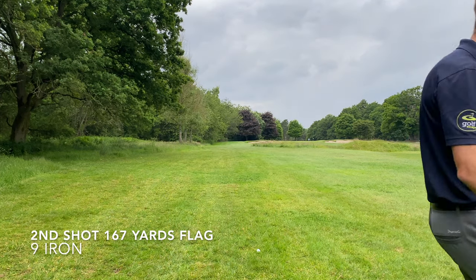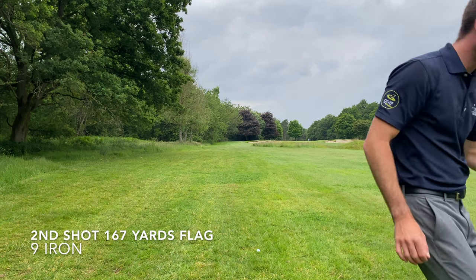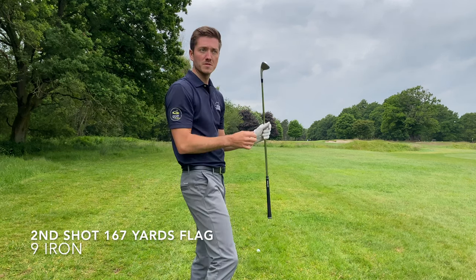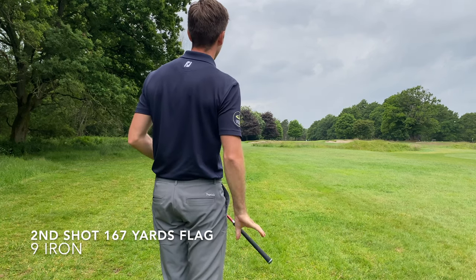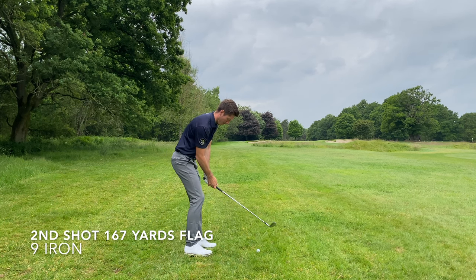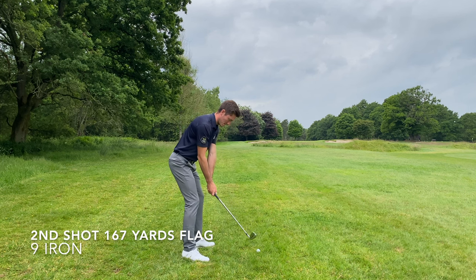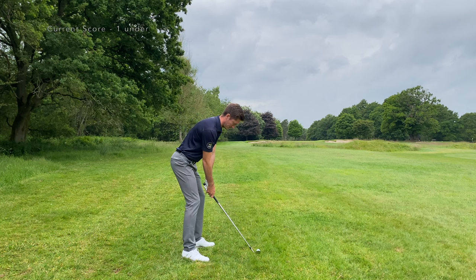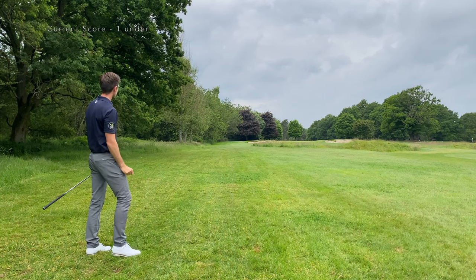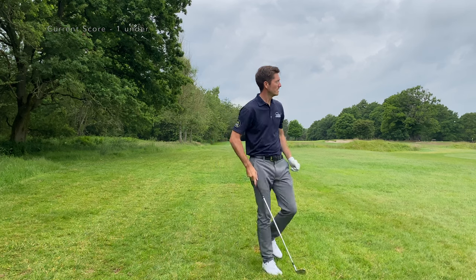One six seven to the flag, pin at the back. Bit of a rough lie so I think this might come out a little flyery. So I'm going to hit nine iron and just commit to a proper swing. That timber's a little left — middle of the green here is good. Straight at it. Take that all day long.